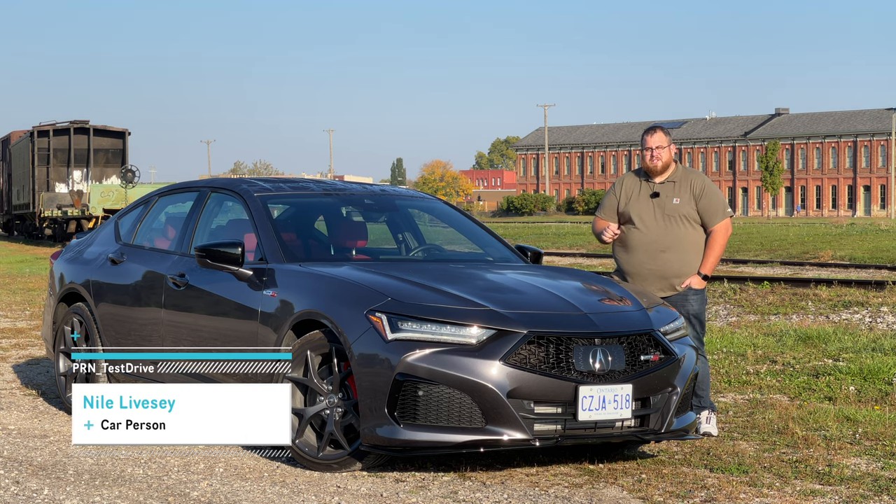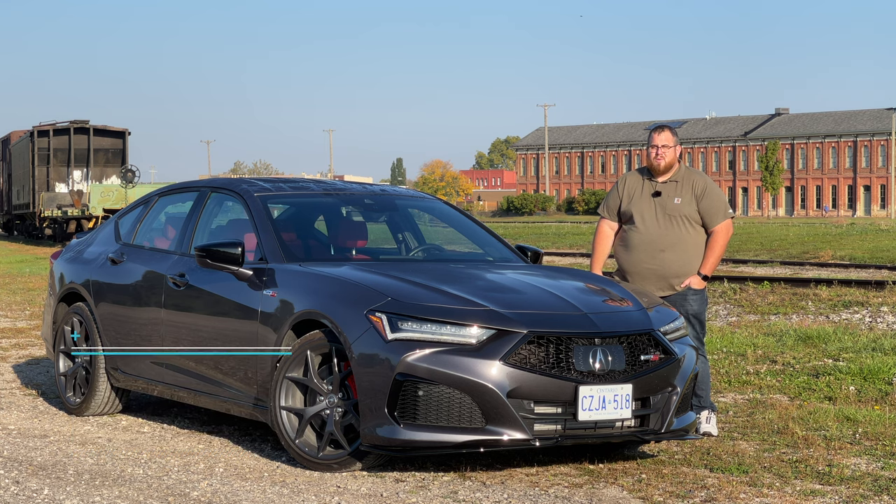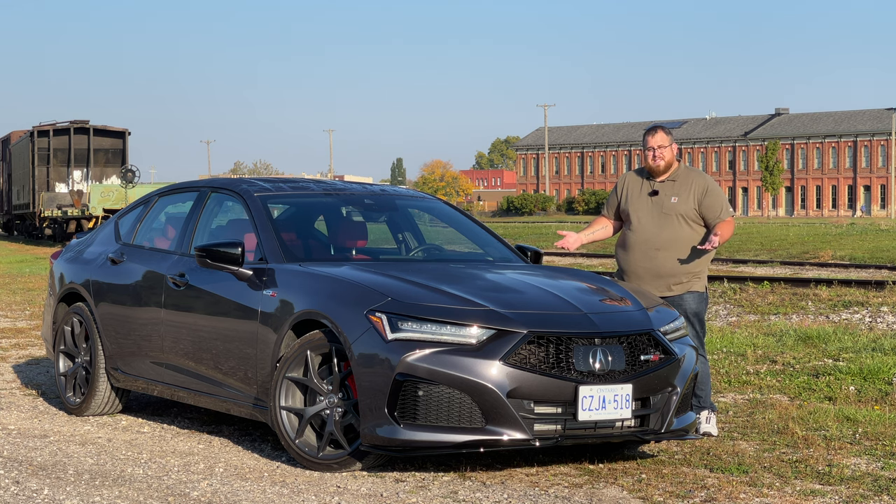Today we're here to answer one question: is the 2023 Acura TLX Type S worth the nearly $64,000 it costs here in Canada, or is it just a glorified Honda Accord? I'm Niall, this is Test Drive, and let's hit the road.